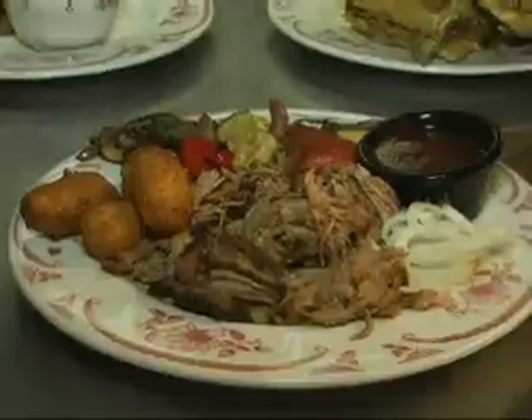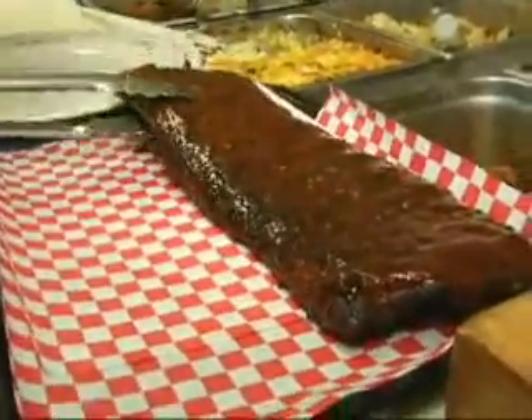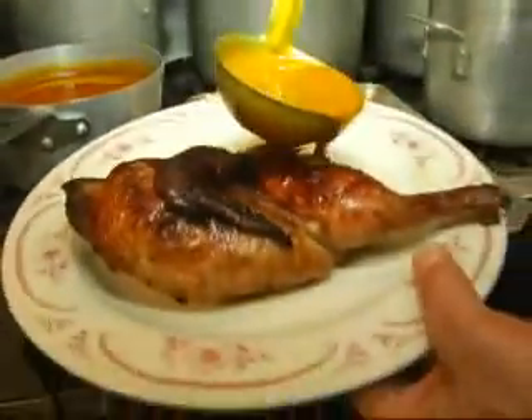And then we have your choice of slaw on it. Plates are piled high, too. And, of course, they also smoke a lot of ribs here. The chicken is a South Carolina mustard-based chicken — I felt that that's what went best with it. Perfect. Tender, melt in your mouth.